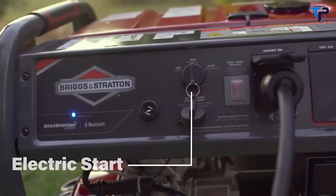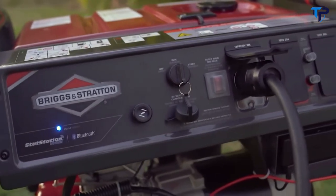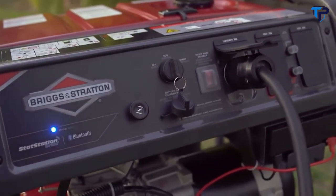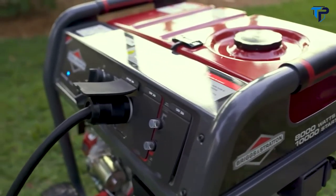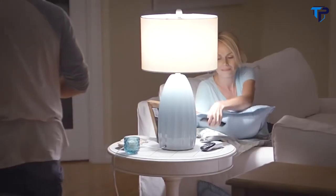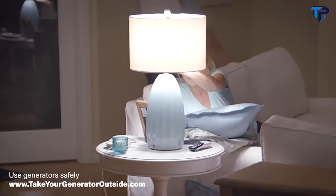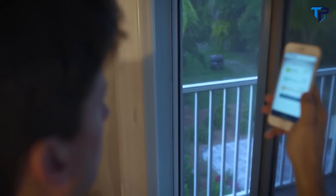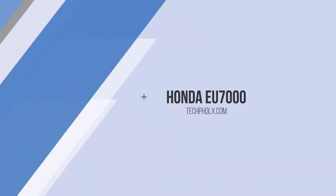The power of this generator goes well beyond the app. Driven by a proven Briggs & Stratton engine with convenient electric start, it instantly gives you 8,000 watts of reliable and efficient power — enough to get you through any unexpected outage. A versatile control panel and outlet options allow you to keep your essential appliances up and running. Arm yourself with the Briggs & Stratton 8,000-watt Elite Series portable generator with Stat Station wireless.